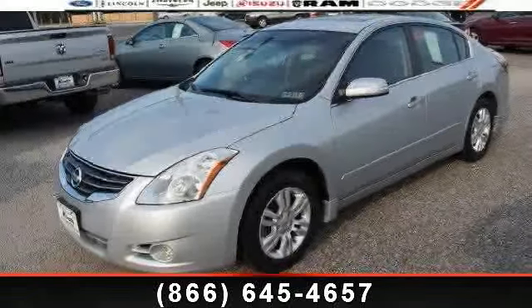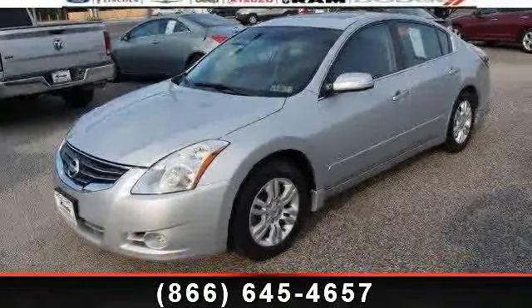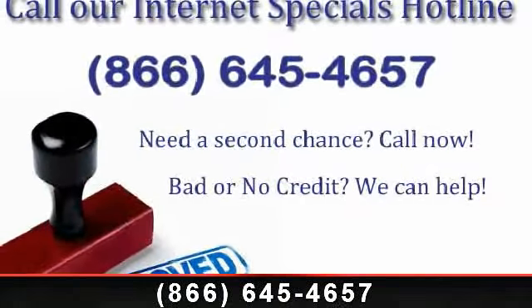Arrive in style with this 2010 Nissan Altima. If you are looking for an automobile with great features, look no further.